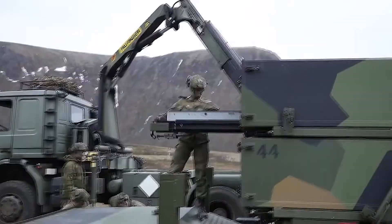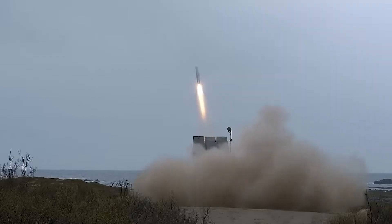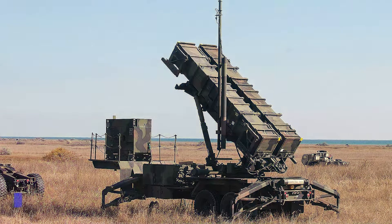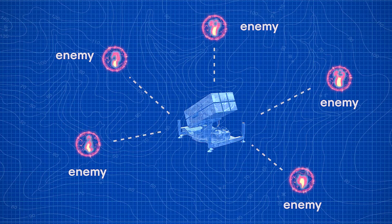NASAMS, or Norwegian Advanced Surface-to-Air Missile System, is a sophisticated defense system designed to protect against a variety of airborne threats. It has a short to medium range, but is able to connect to other systems like the US Army's long-range Patriot to cover off potential attacks from all angles.